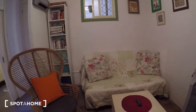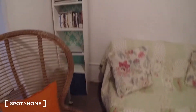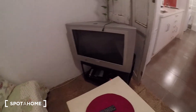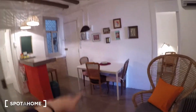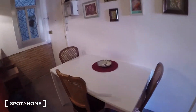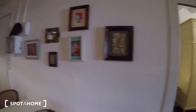On this side we have the living room, with the sofa, a chair, a bookshelf. We have a television, but you can use it just with the DVD player. On this side, we have a table with some chairs.